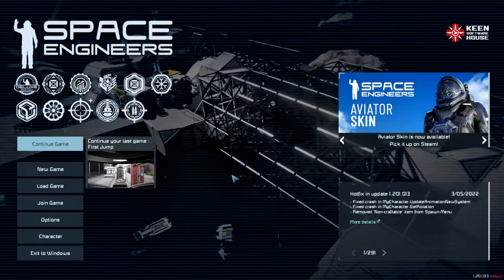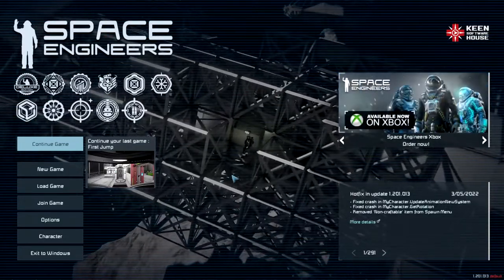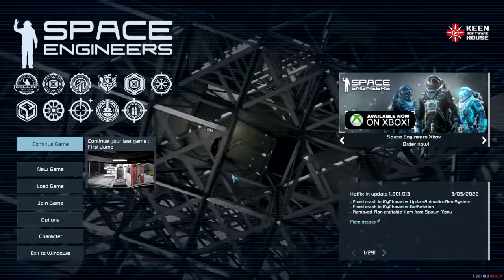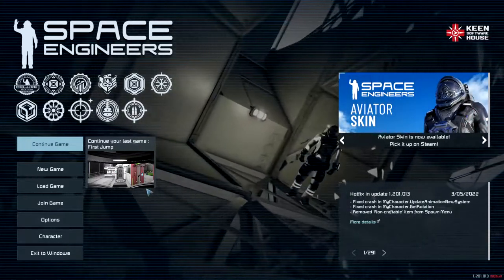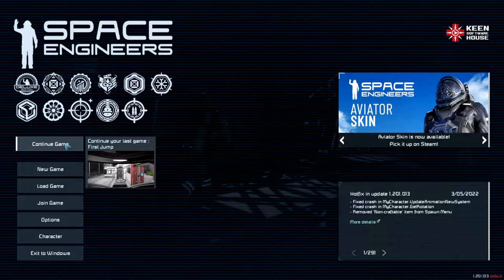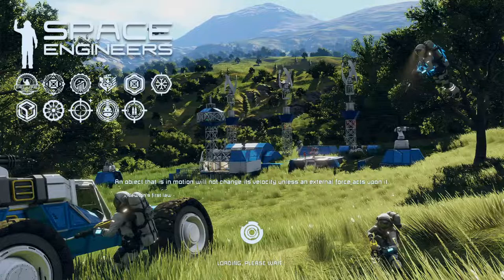Ladies and gentlemen, welcome back to Space Engineers. I'm the Radio Man 03 and it's awesome to have you along. Today we're working on our capital ship some more. I've got the Weevil ready to go, more parts being made, and we're going to jump right in and get started on some welding today. I think I may have the supplies we need at base to get this done. Thanks for being here.